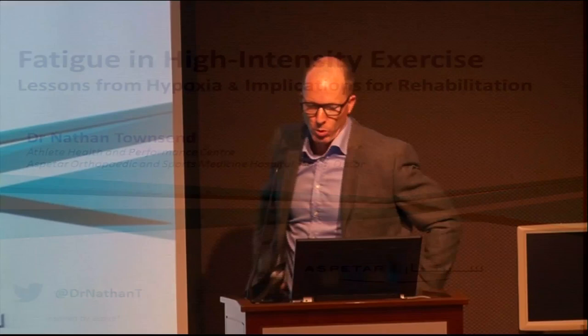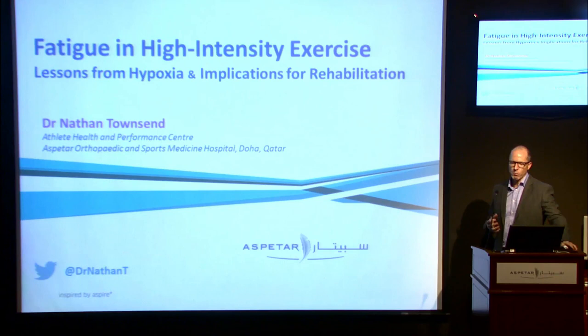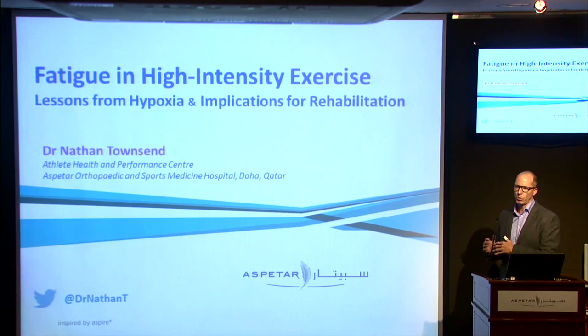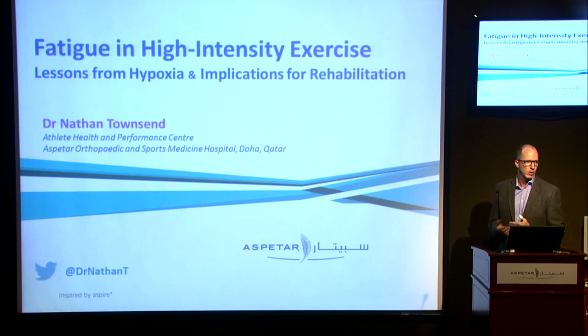Thank you for the introduction Matthew. Good morning everyone. The topic today — we work in a sport medicine hospital, and I see a link between the clinical side of the hospital and what we do upstairs which is performance. The study of fatigue is relevant to that because fatigue is the opposite side of the same coin as performance.